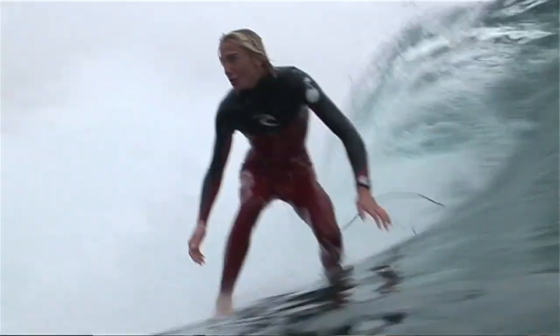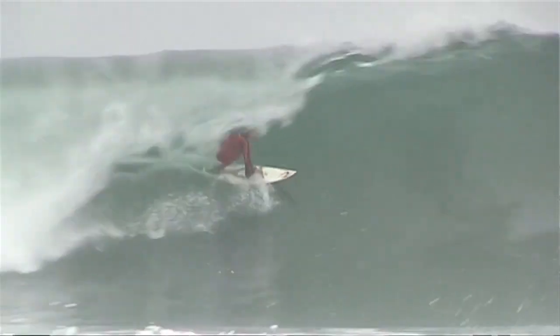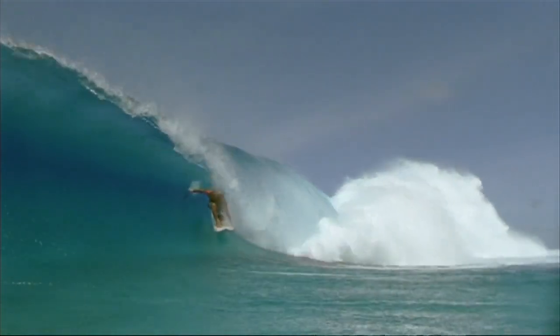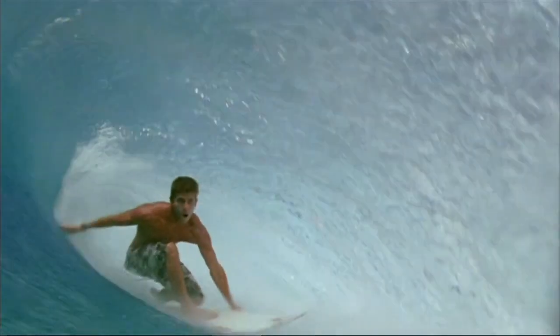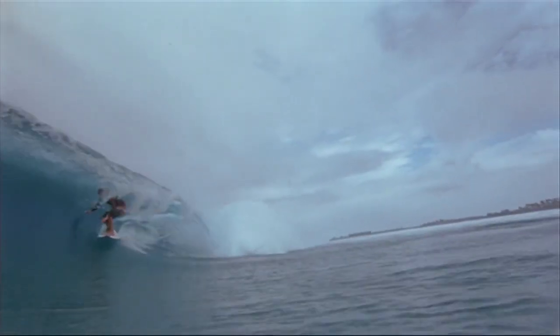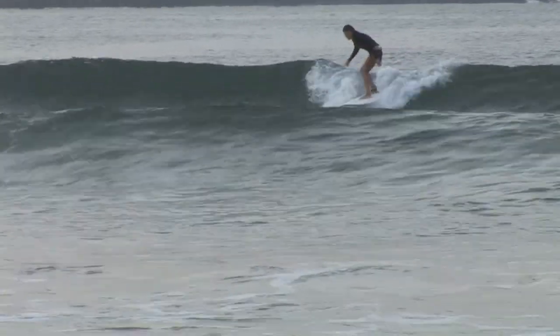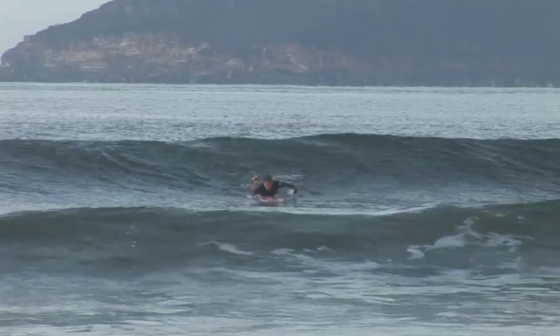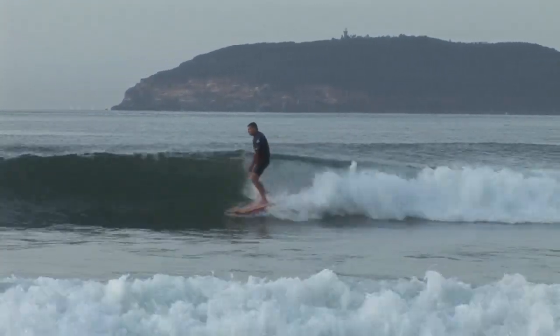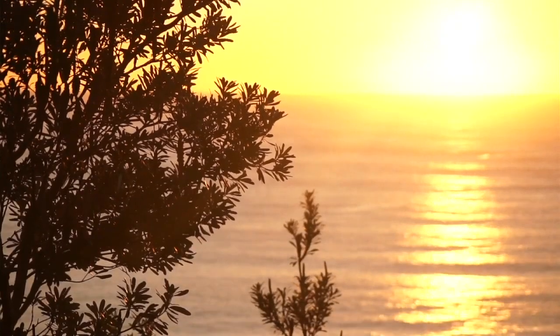Waves come in many shapes and sizes, and the size and shape of a wave determines what category it falls under. The categories we refer to are plunging waves and spilling waves. It's a combination of weather conditions, swell size, and the slope of the seabed that determines the type of waves you'll be riding.